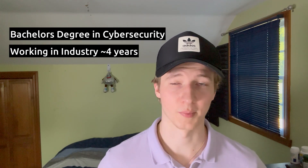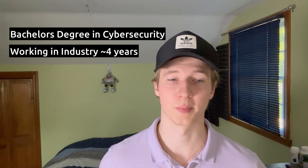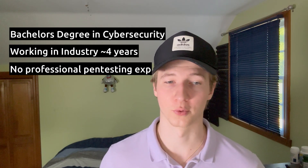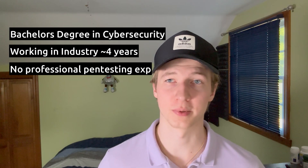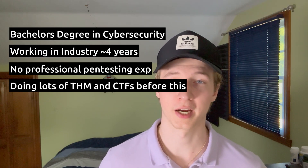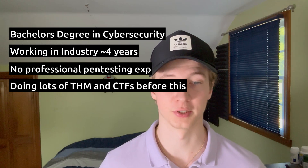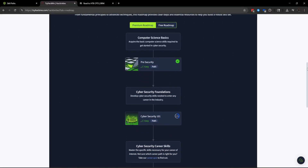For a little background info on my industry experience: I have a BS in cybersecurity and I've been working in IT and cybersecurity roles for the past four years. I have no professional penetration testing experience at the time of recording this video. Before starting the CPTS modules, I was learning on TryHackMe around May of 2023, religiously learning about penetration testing through their cybersecurity learning roadmap.